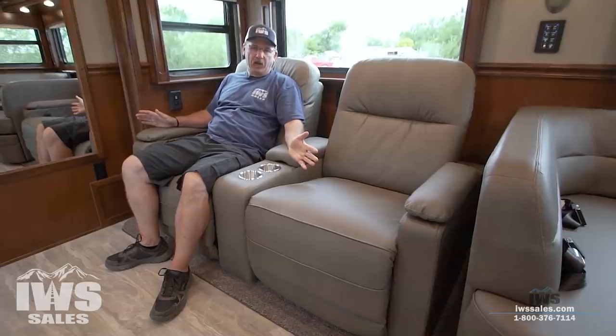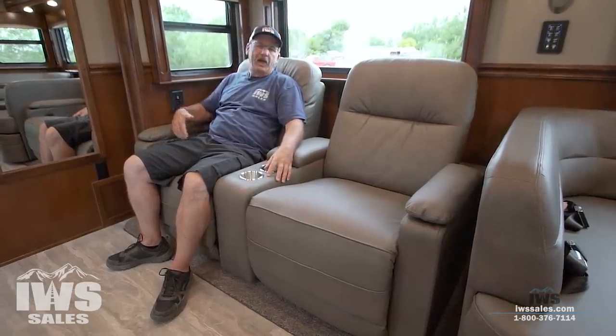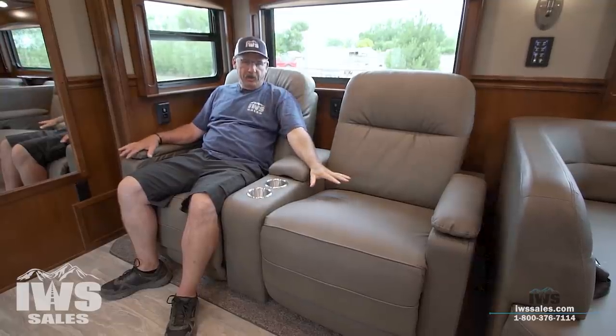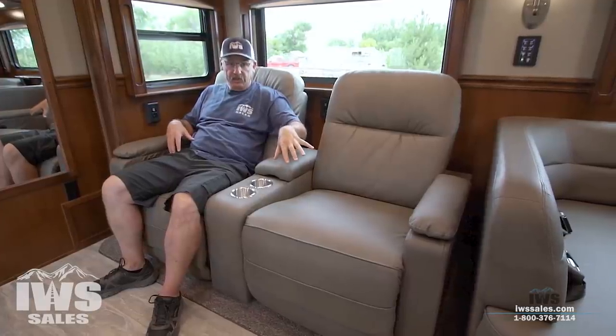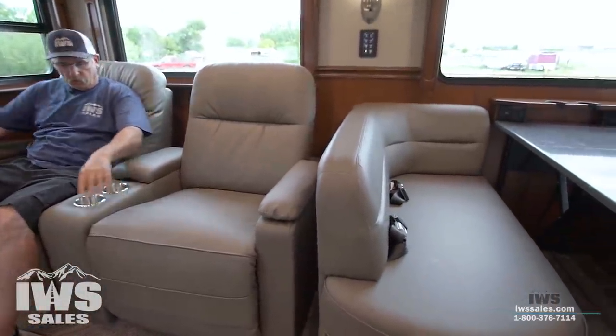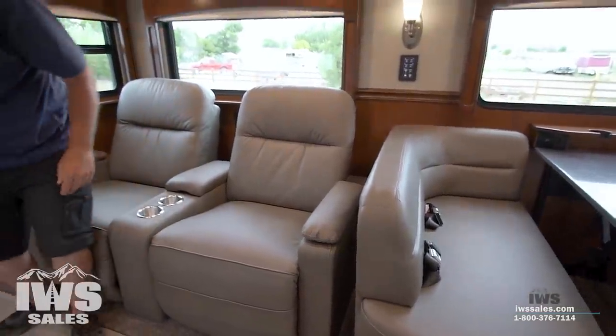Obviously everything's about lifestyle — if you're going to be packing a lot of people with you, you might want a sofa. But on this motorhome, same as mine, we have the overhead bunk. So we usually travel with just one to two boys and they can both sleep up in the bunk, so we like having the theater seats. Incidentally, there's also a seat belt for each of the seats, as well as two seat belts in the dinette, which we're going to move up here and talk about.